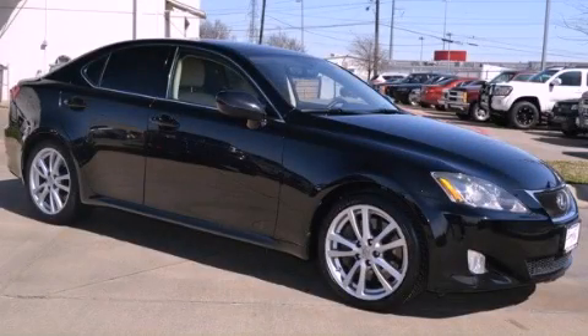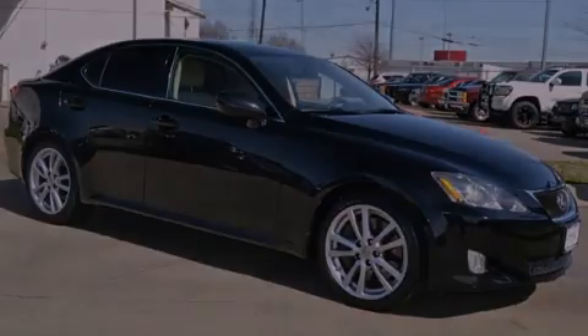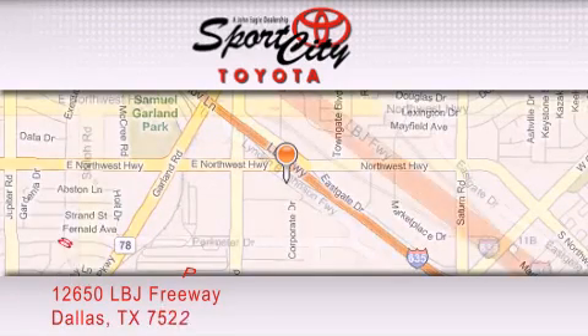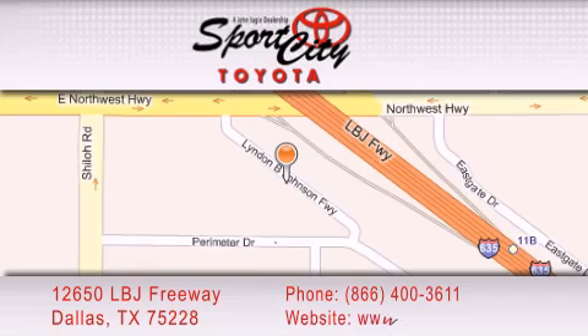Please call us today for more information on this great vehicle. Sports City Toyota is located at 12650 LBJ Freeway in Dallas. Our goal is to exceed all of your expectations to ensure that you'll return for future visits.